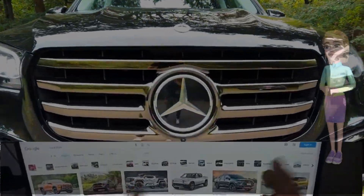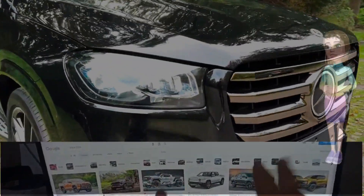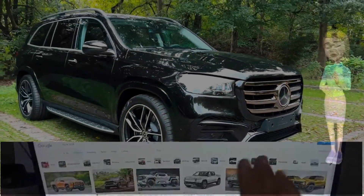Unveiling elegance. The 2024 Mercedes GLS facelift. A symphony of design, comfort, and performance.